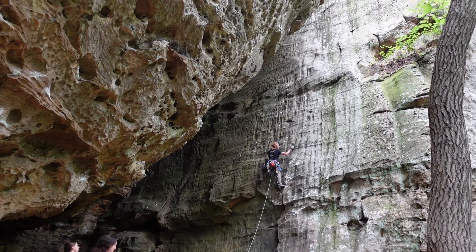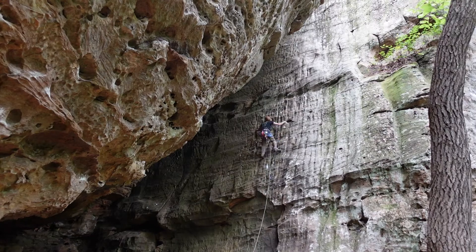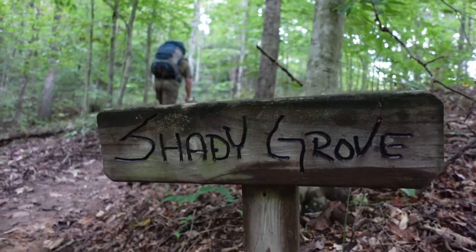Garrett tried his hand on an 11B called Nanotechnology, a very tall, slabby route that ended with some spicy chimney climbing, before we moved over to check out Shady Grove.